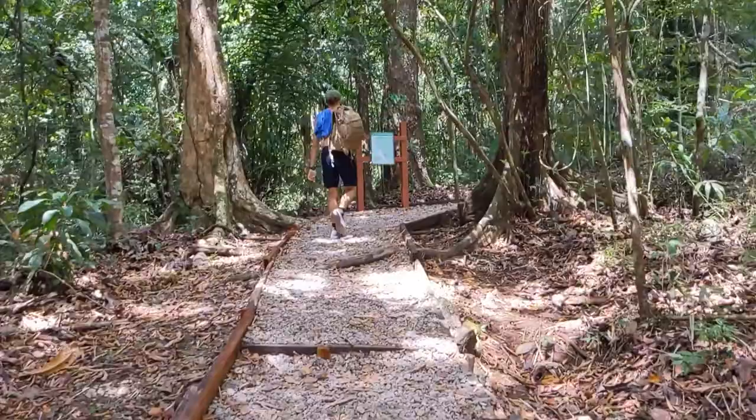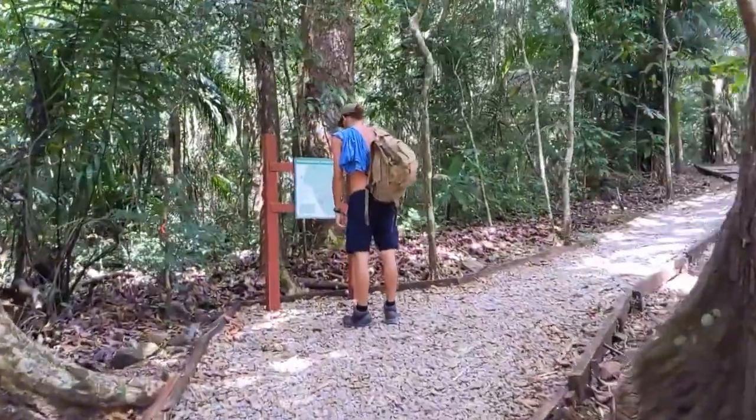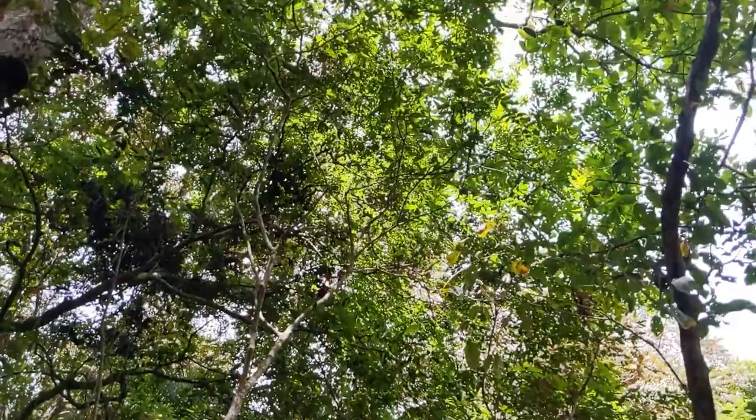Hi guys! It's Isabel from Well Around the World. Right now we're in Panama — as you can see how green it is. It's such a big difference from the last few places we've been in Bolivia and Peru, and it's quite a difference because as you can see it's really warm and humid now.